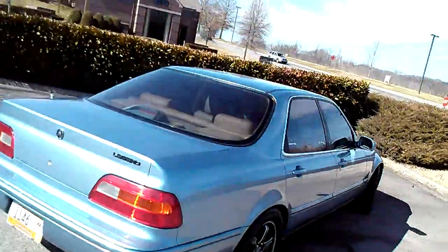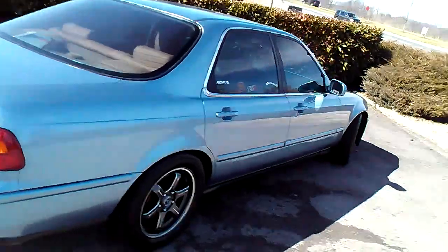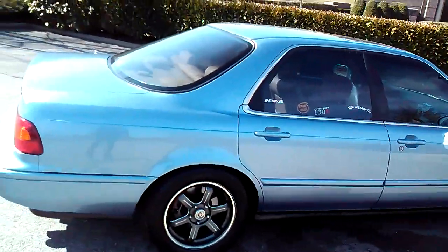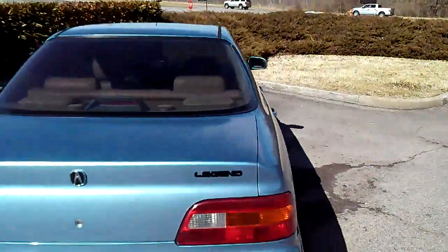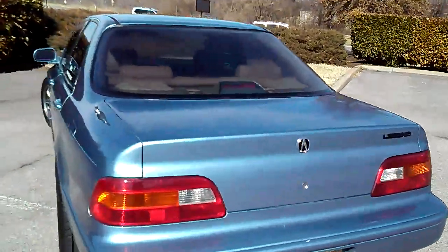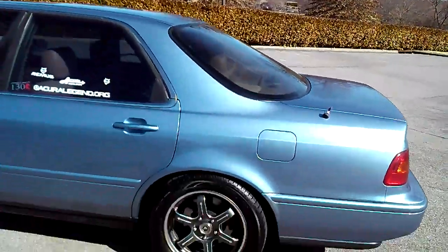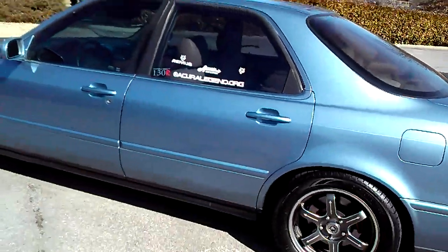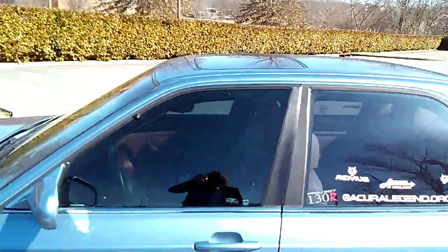Hey everybody, hope everybody's doing well. It's Sunday, February 14th or 15th — something like that. It is absolutely beautiful in Franklin, Tennessee today. As I've been saying, we get about one day of sun like this. It's been a miserable winter; however, we've had no snow, so I'll take that, but the gloominess has been just brutal.